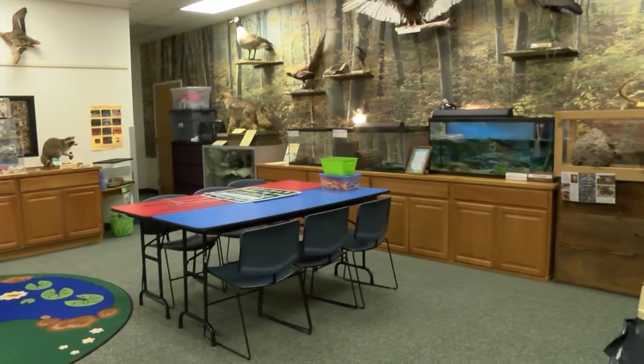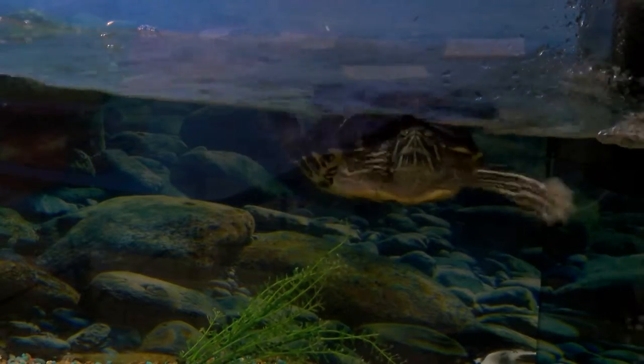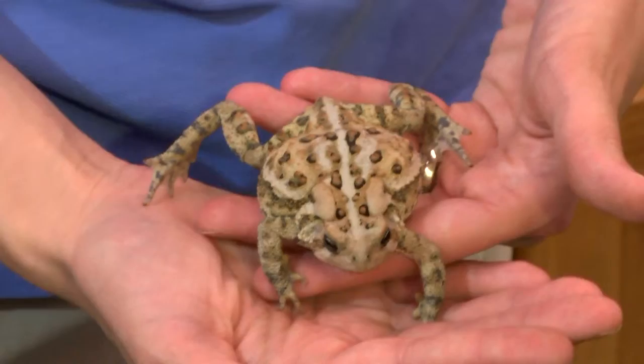The animal ambassadors call the Nature Room their home and we have four of them that live here. There's a red-eared slider which is an aquatic turtle, an eastern box turtle which is a terrestrial land turtle, an eastern tiger salamander as well as an eastern American toad. All of those different animals require a permit from the Department of Natural Resources for us to have them here. The permit allows us to use them so that other people can meet them, engage with them, and learn about those animals — we use them as education animals or animal ambassadors.